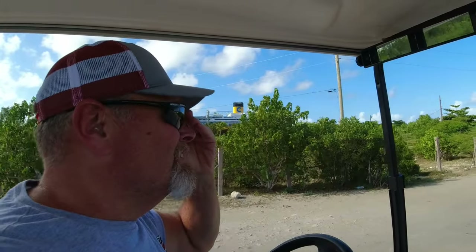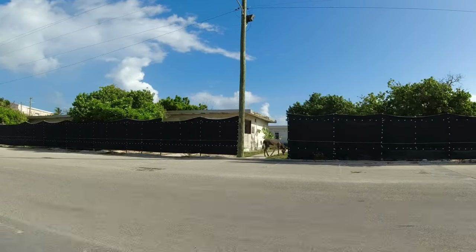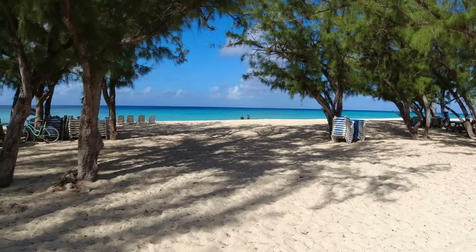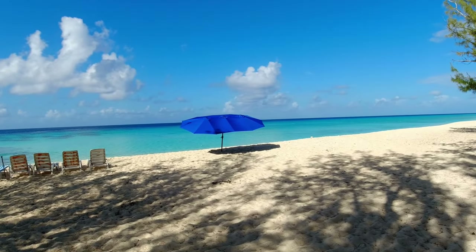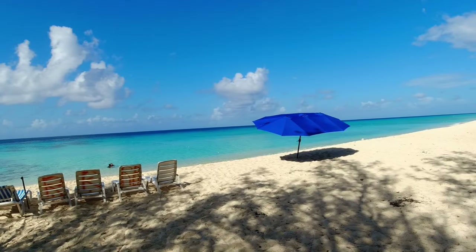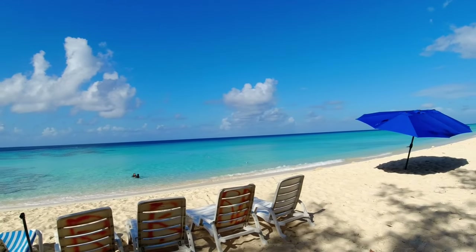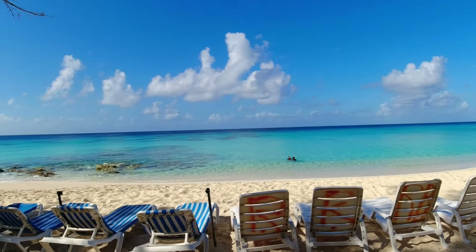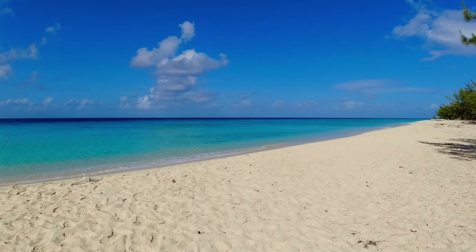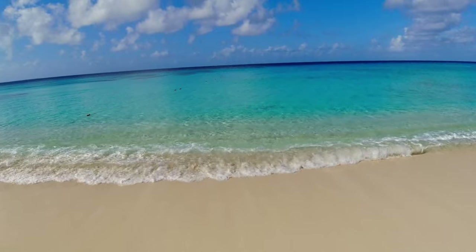There you see the cruise ship behind us. There's one of the local residents. You've got to look for Governor's Beach because they say it's one of the most picturesque, and here we are. Check out Governor's Beach. That's the umbrella you want to be sitting at. We're here early but you can see there's only two people here. Look at this water — this is why you come to Grand Turk. Get out of the port and come up this way. Look at this beautiful beach.